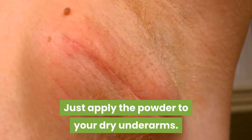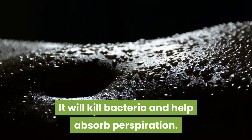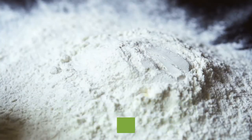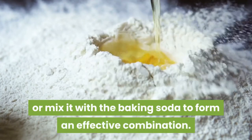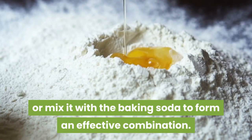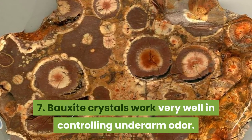Apply the powder to your dry underarms. It will kill bacteria and help absorb perspiration. You can also use cornstarch instead, or mix it with the baking soda to form an effective combination. 7. Bauxite crystals work very well in controlling underarm odor.